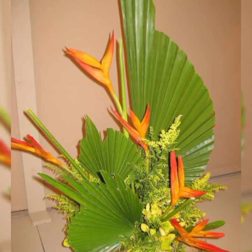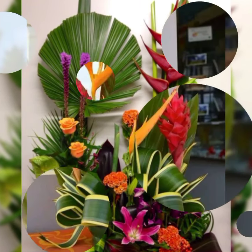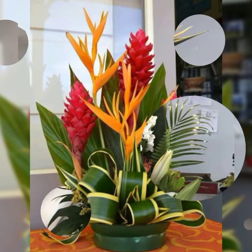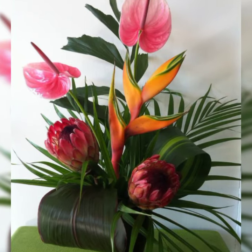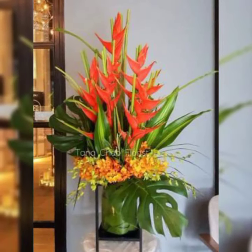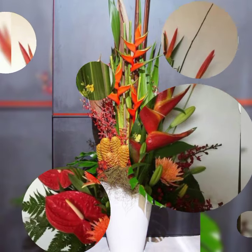If you enjoy flower arrangement and decoration, please like my video and do not forget to subscribe for many more latest ideas of flower arrangement and flower decoration. The world happens to be a most beautiful place with flowers and artistic flower arrangement.